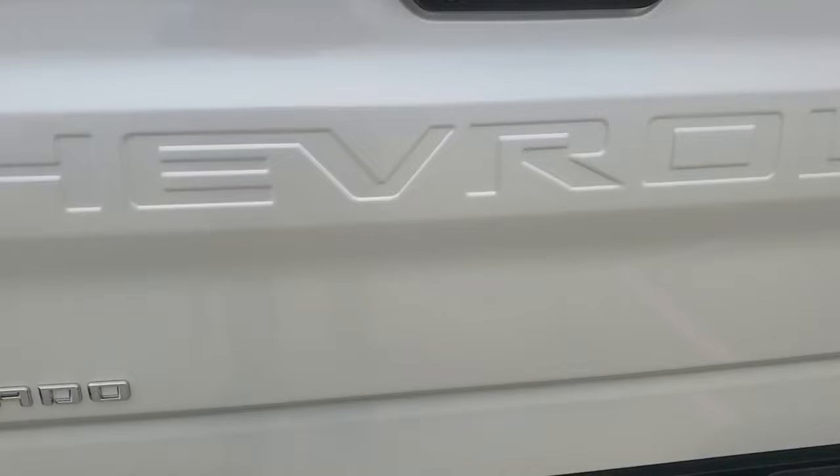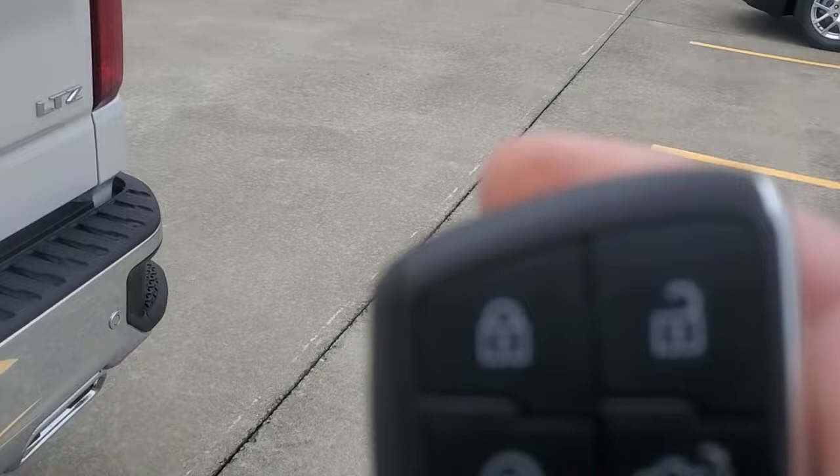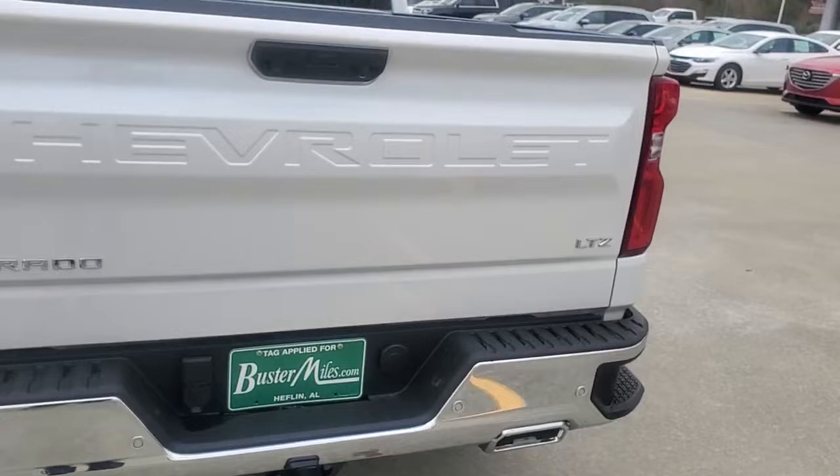Also, on your key fob you can actually — let me just show you so you can see what I'm talking about. Right here on your key, when I hit this button, watch the tailgate. It's a power tailgate, so it comes all the way down automatically.